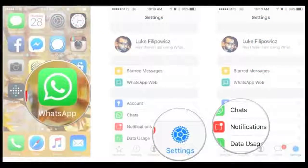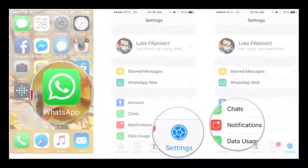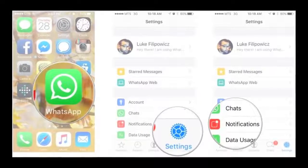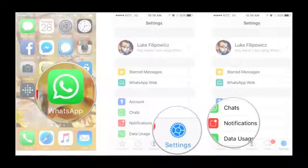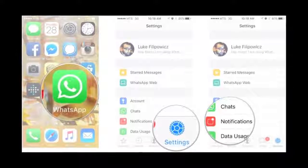Feature 8: You can customize your notification ringtones for different chats. Click on the chat you want to customize the ringtone for, tap on the name, and enable the Custom Notification option. You will then be able to choose a ringtone of your choice for that contact.